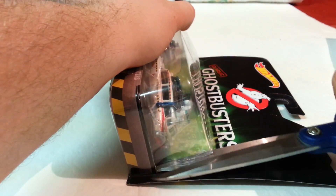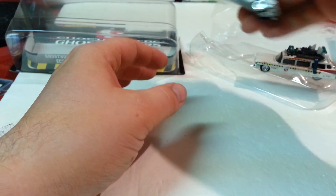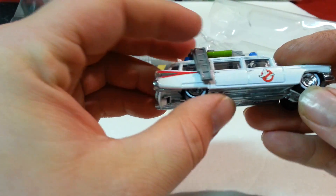You can see these in the movie, but I'm not sure how accurate these really are. They're probably not detailed extensively, but just enough to make them look like they do in the movies. Anyway, here are the cars.